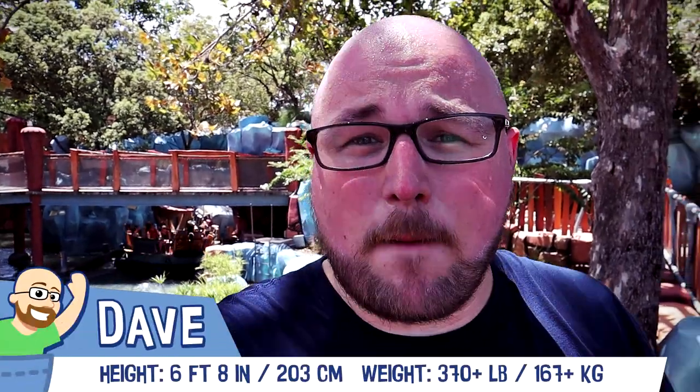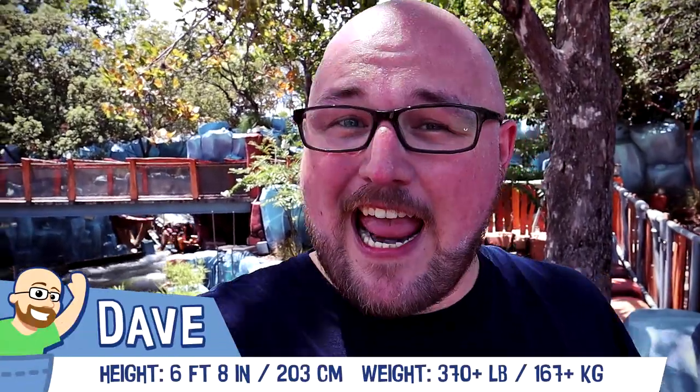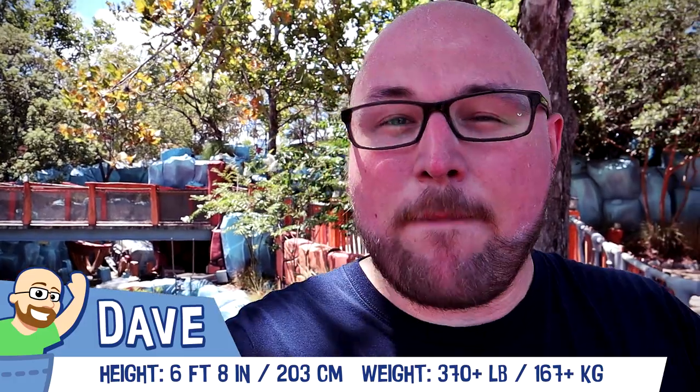Hi! Thanks for watching Parks in Your Pocket. My name is Dave and today I'm taking a look at Popeye and Bluto's Bilge Rat Barges here at Islands of Adventure at Universal Resort Orlando. Just for your reference, I am six foot eight and I weigh about three hundred and seventy pounds. Let's see how this ride measures up for big and tall riders like me.